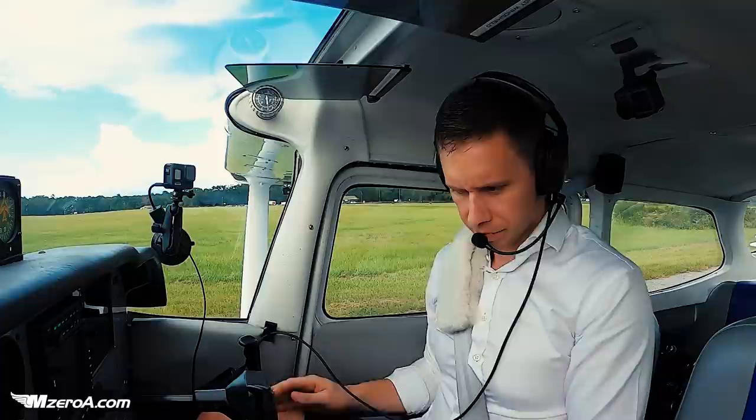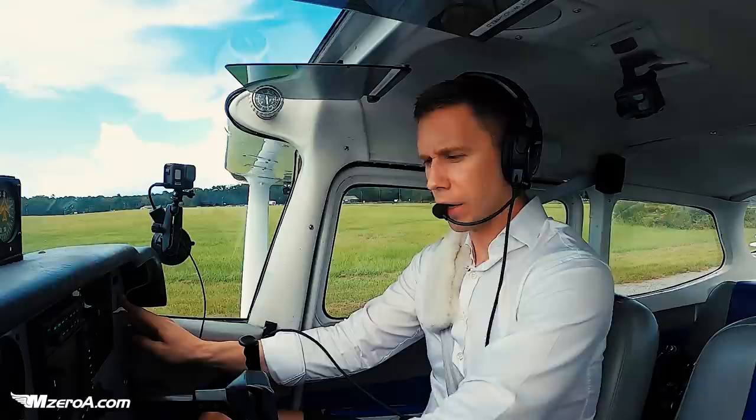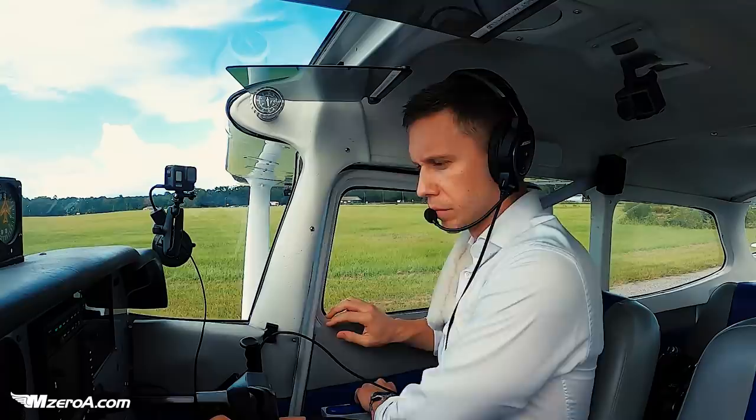Tower, Skyhawk 23 Mike Zulu, run-up complete, awaiting IFR release. Skyhawk 23 Mike Zulu, filed off the tower. Proceed on course, climb maintain 7,000, runway 17, cleared for takeoff. On course, 17, cleared for takeoff. Thank you, 23 Mike Zulu.